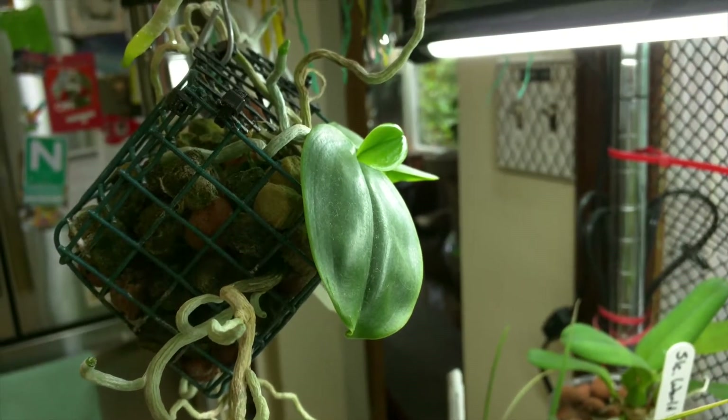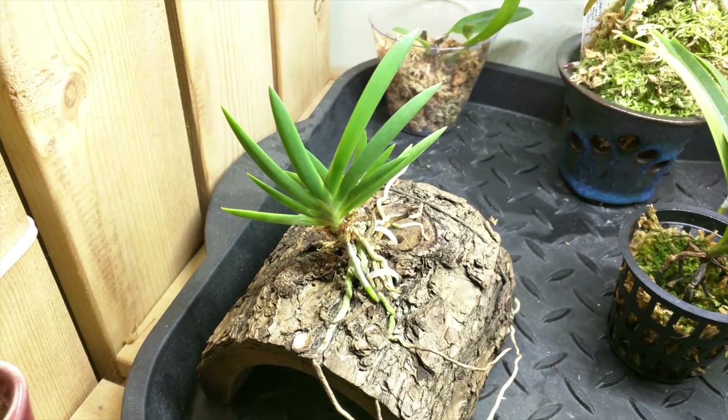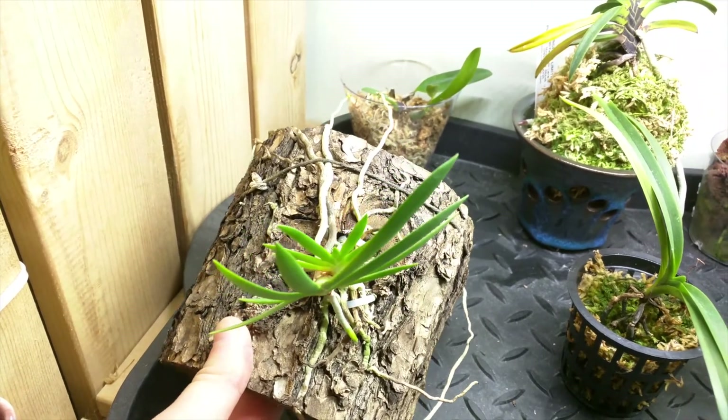This is my Phalaenopsis Gibbosa, and it has a new leaf. This is my Pedilonum Dactyliceras, and it's starting a new leaf here, and also on the other growth as well.